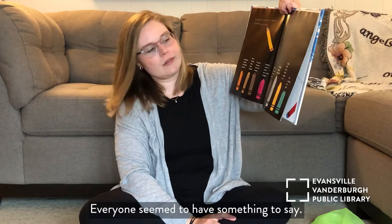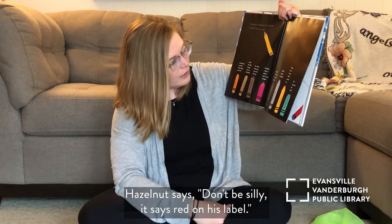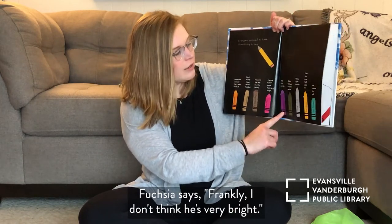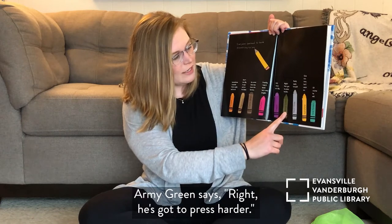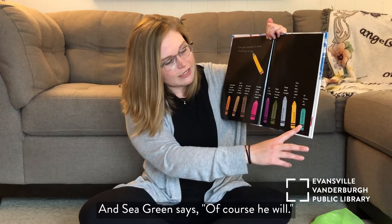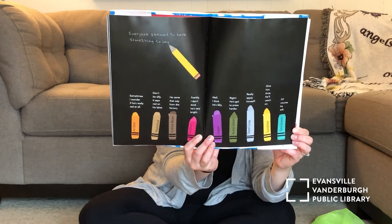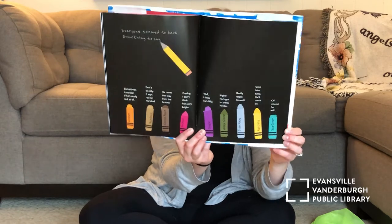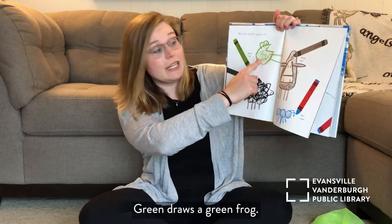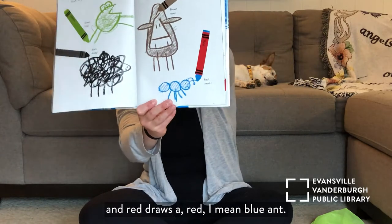Everyone seemed to have something to say. Amber says, "Sometimes I wonder if he's really red at all." Hazelnut says, "Don't be silly, it says red on his label." Cocoa Bean says, "He came that way from the factory." Fuchsia says, "I don't think he's very bright." Grape says, "I think he's lazy." Army Green says, "He's got to press harder." Sunshine says, "Give him time, he'll catch on." Do you think Red is lazy or just not trying hard enough? Green draws a green frog, black draws a black sheep, brown draws a brown cow — Red draws a blue ant.